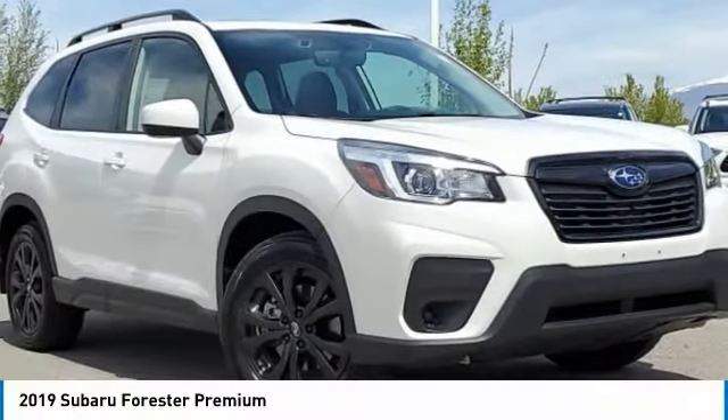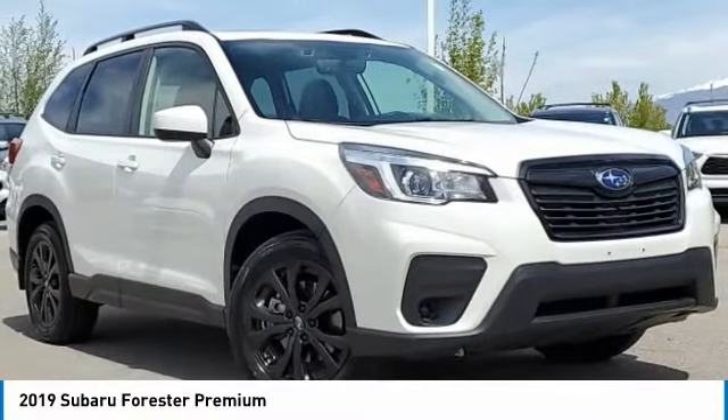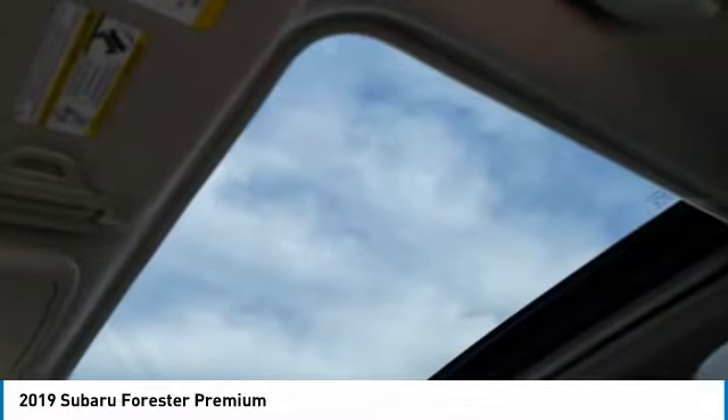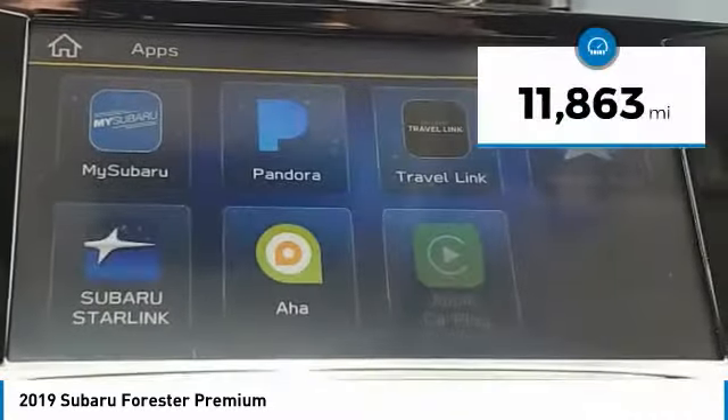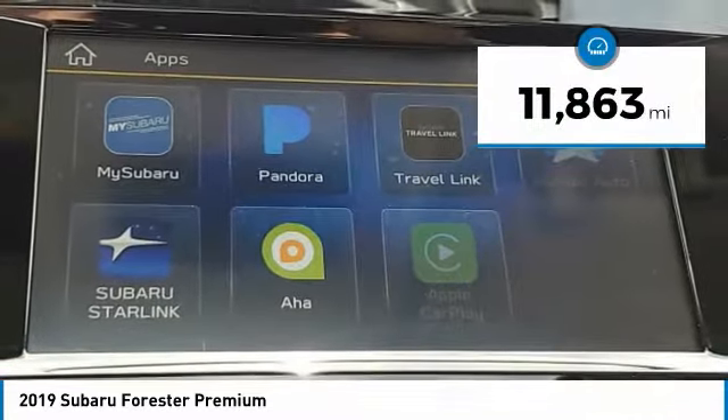Take a look at the 2019 Forester. The Subaru Forester is a sensible, practical, and affordable vehicle. It has an impressive, comfortable ride and handles well. This vehicle has less than 15,000 miles.